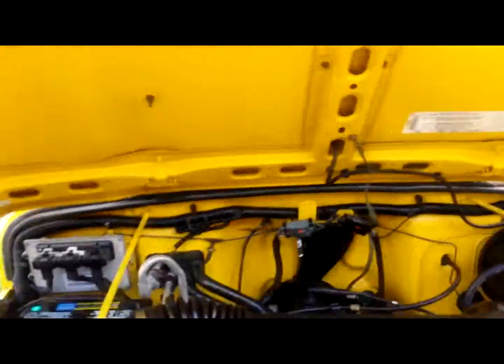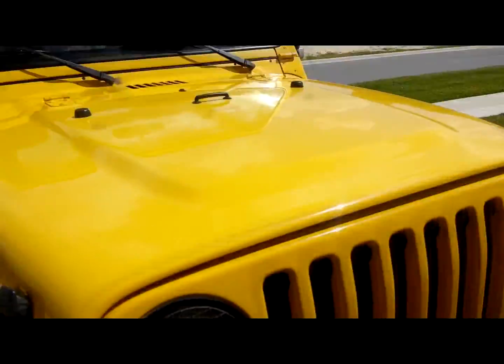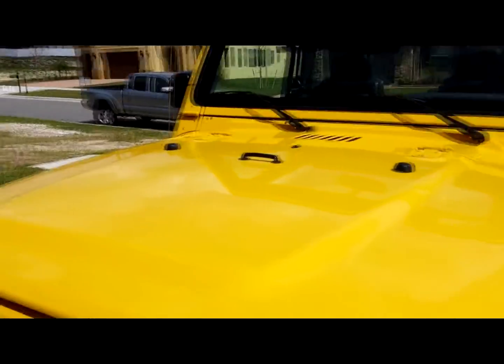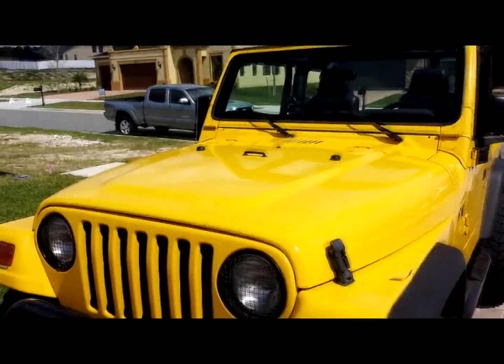This Jeep is located in Claremont, Florida, just outside of Orlando. Perfect time of year for a Jeep down here — it's going to be mid-80s today, about 82 right now. My partner Joe is up in Nashville and I think he's going to get about three inches of snow tonight.